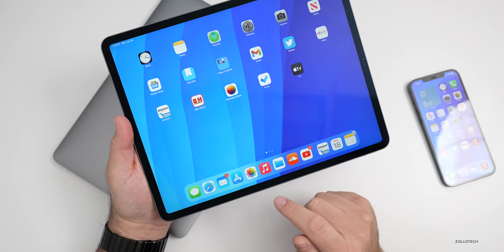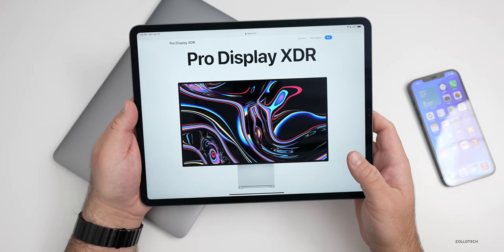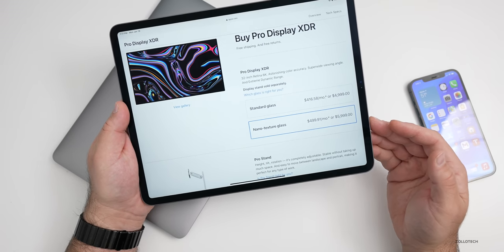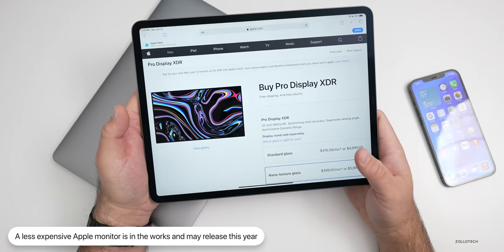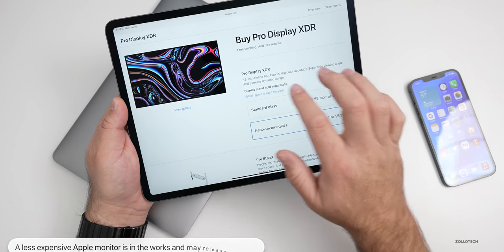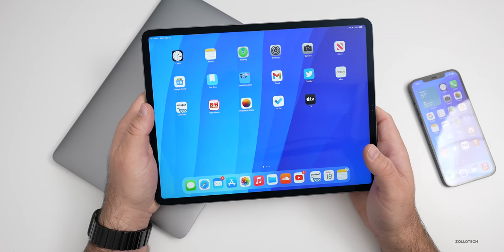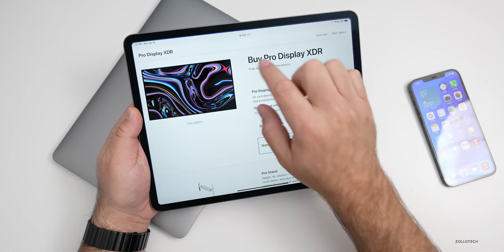To go along with the new iMac, we may see a less expensive Pro Display XDR. Apple's current Pro Display XDR is incredible but super expensive at five to six thousand dollars, plus a $1,000 stand or $200 VESA mount adapter. I could see Apple introducing a 27-inch display around one to two thousand dollars aimed at creative professionals wanting to do HDR work — maybe a 4K display, far less expensive than the current Pro Display XDR, which is beautiful but not for most people.